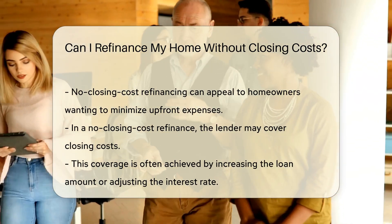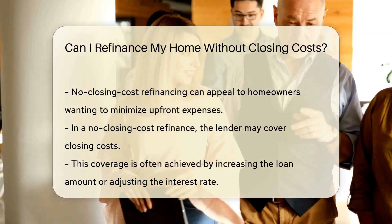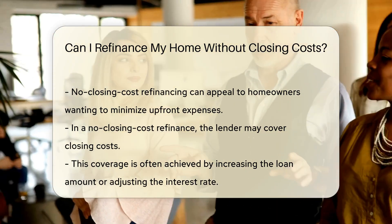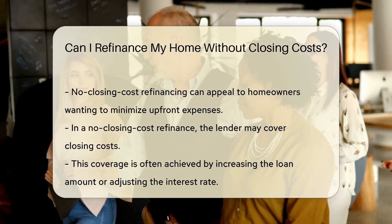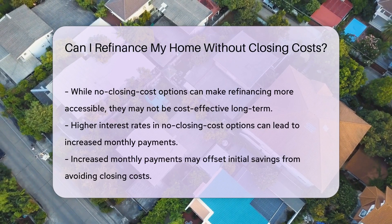In a no-closing-cost refinance, the lender may cover the closing costs. This is often achieved by increasing the loan amount or adjusting the interest rate. While this can make refinancing more accessible, it may not always be the most cost-effective choice in the long run.